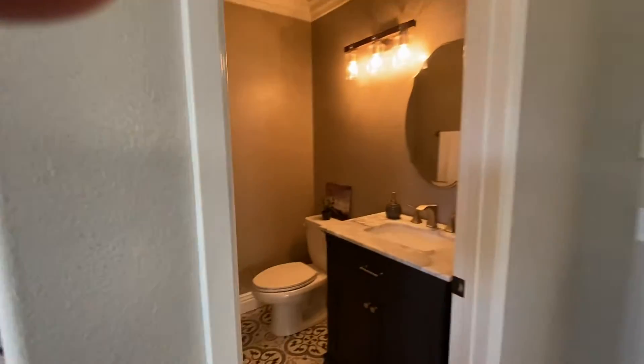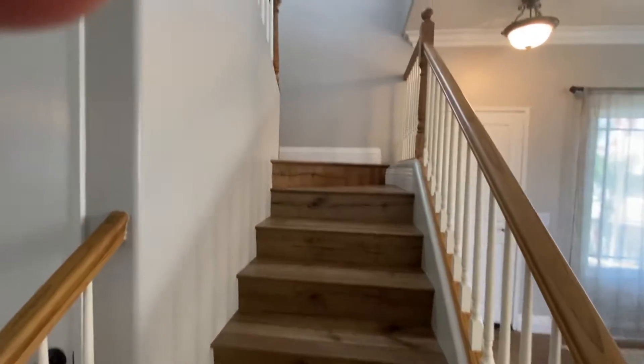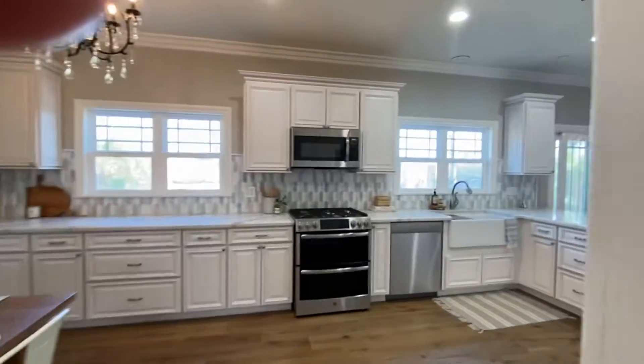Half bath right here, which has been remodeled. That's the garage. It's got four bedrooms, two bathrooms upstairs. Wood floors going all the way up, brand new carpeting in the bedrooms — good size bedrooms. And the master bathroom shower has been updated.